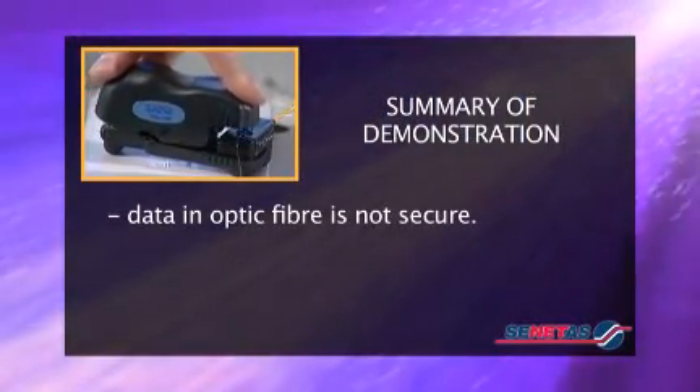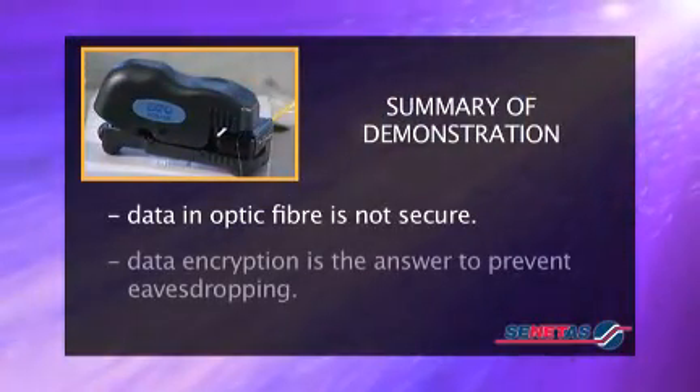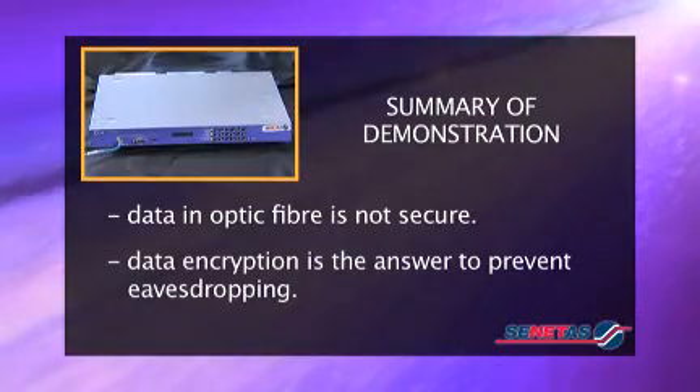In summary, this is an excellent example of a metro ethernet network running at high speed. We've shown you how information can be taken off the optic fibre in real time, and how you can go about simply and effectively securing your information by encrypting it end to end.